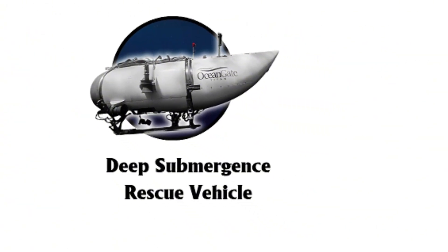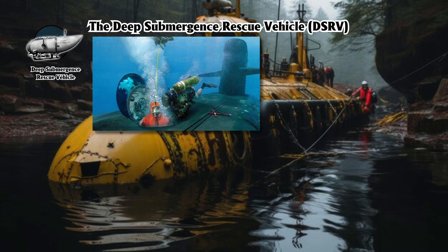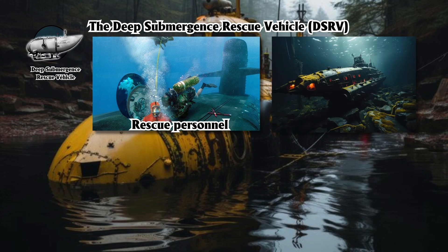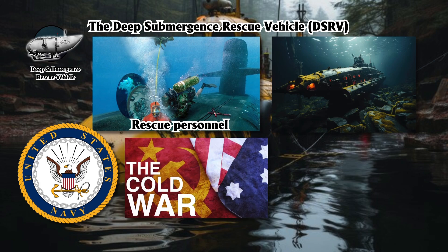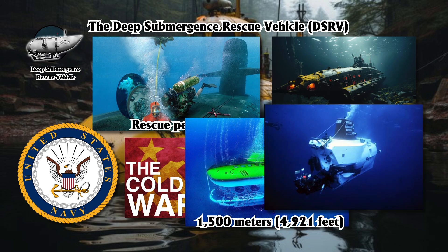The Deep Submergence Rescue Vehicle, DSRV, is a specialized submarine designed to rescue personnel from disabled submarines stranded at great depths. Developed by the U.S. Navy during the Cold War, the DSRV can operate at depths of up to 1,500 meters (4,921 feet), with its primary function being to mate with downed submarines on the ocean floor and safely transfer trapped crew members to the surface. A key advantage of DSRVs is their rapid deployment capability.